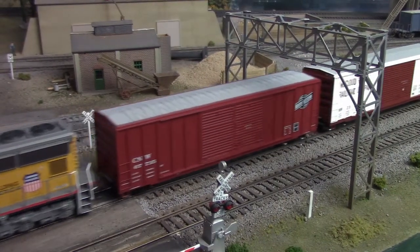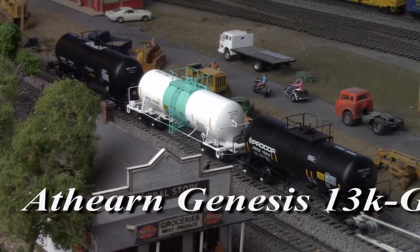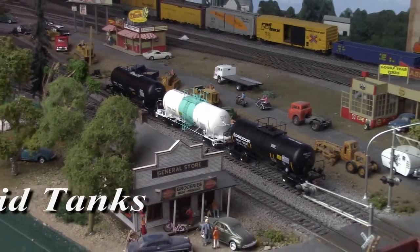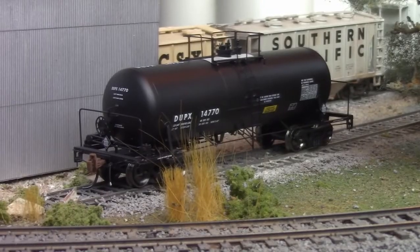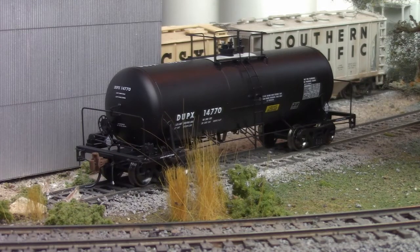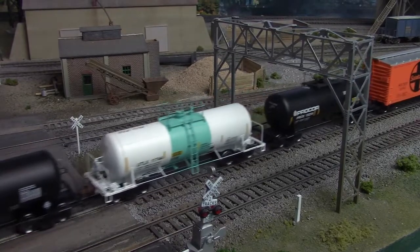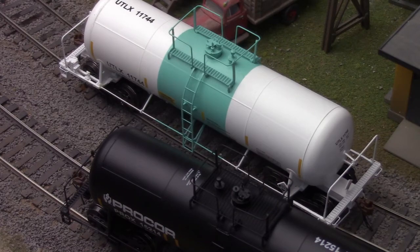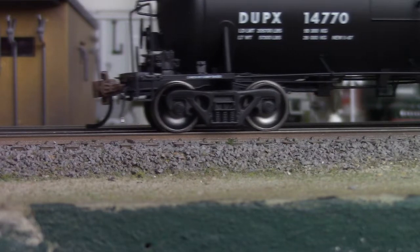And beyond that, we have 13,000-gallon acid tank cars, also from Genesis. Often referred to as beer-can tanks for the obvious proportional resemblance, these shorty cars can be found carrying any number of caustic chemicals — carbonic acid, hydrochloric acid, fluoric and nitric acids, toluene, triethylborane, and pretty much anything liquid and nasty. Mesh platforms, prototypical catwalk designs, realistic safety placards, and even rotating bearing caps all feature prominently.